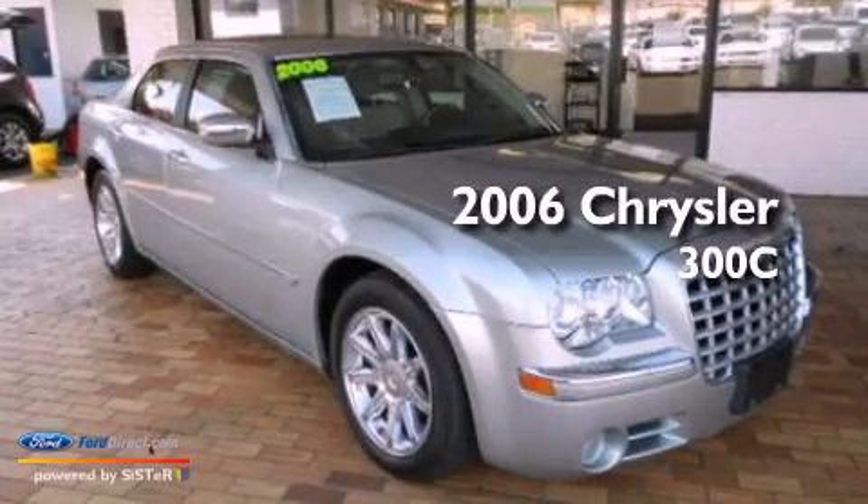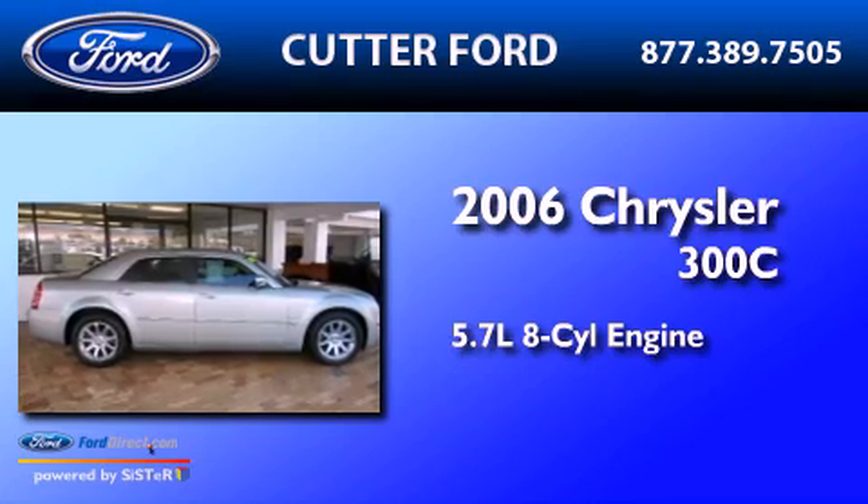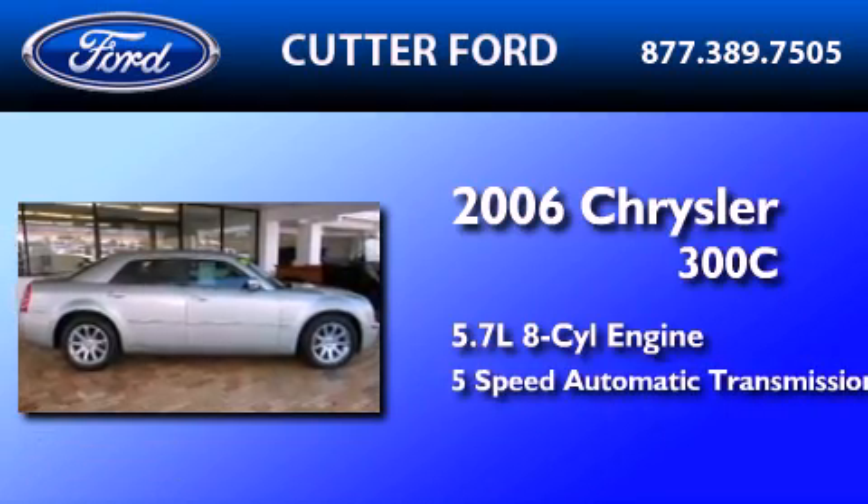This is a 2006 Chrysler 300C. It has a 5.7-liter, eight-cylinder engine and a five-speed automatic transmission.